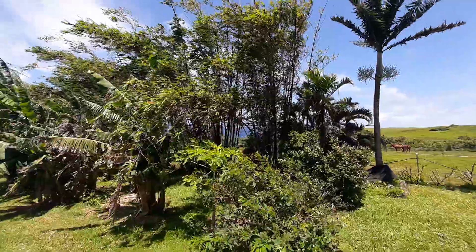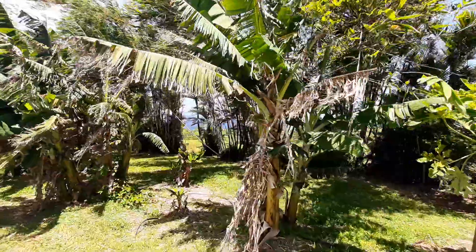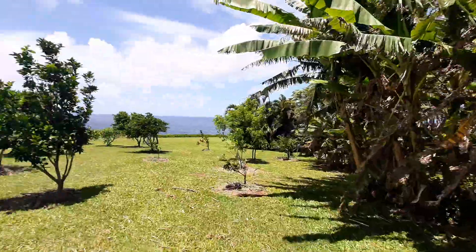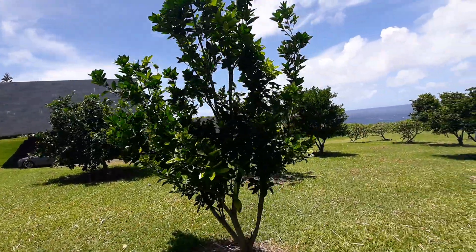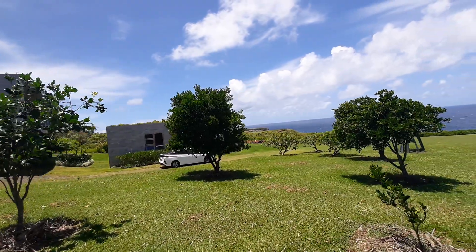He put black bamboo in there for a windbreak, so as soon as you get behind it you can feel the difference. Tons of bananas. Tons of citrus over on this side — Kalamansi limes, lemons.